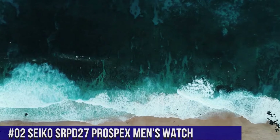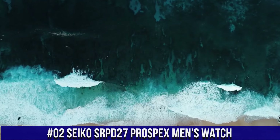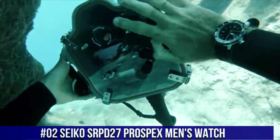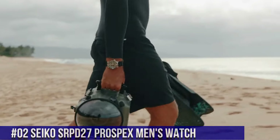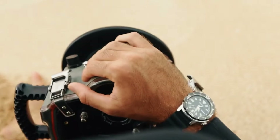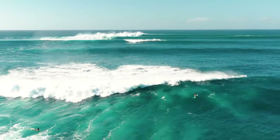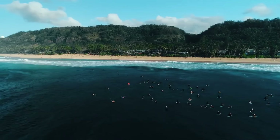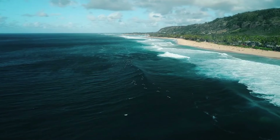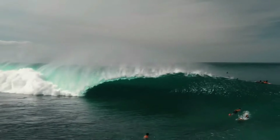Number 2: Seiko SRPD27 Prospex Men's Watch, priced at $349.92 USD. I really like this Seiko monster watch. I like the rubber strap over the metal bracelet — the strap is lighter and made from a really soft, grippy rubber that holds the watch in place and looks great with the watch's black face. I like the antiqued look of the watch face marker color; it looks even better in person. If you like automatic mechanical watches, this one shouldn't disappoint.